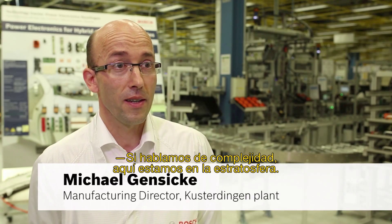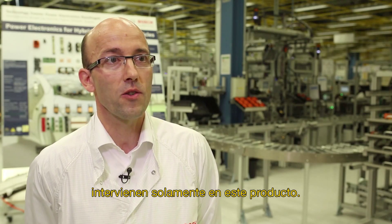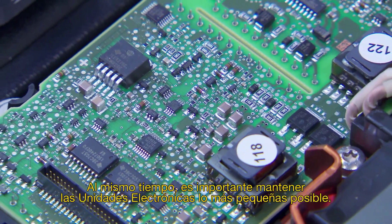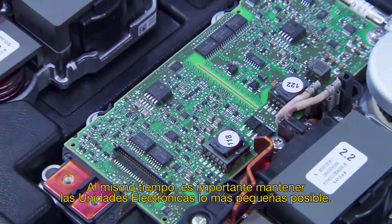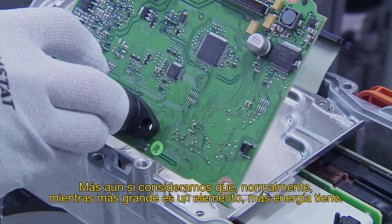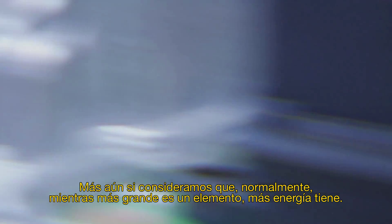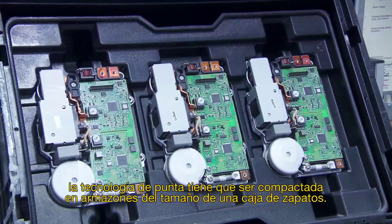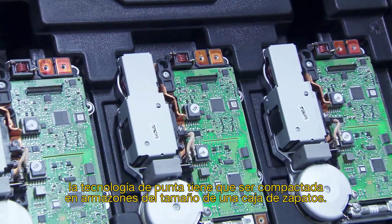In terms of complexity, we're in the stratosphere here. More than 4,000 components, both mechanical and electronic, go into this one product. At the same time, it's important to keep the power electronics unit as small as possible — a challenge for developers. Generally, the more power something has, the larger it is. But in this case, cutting-edge technology has to be squeezed into a housing the size of a shoebox.